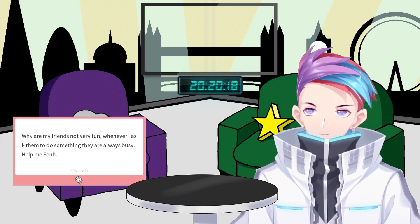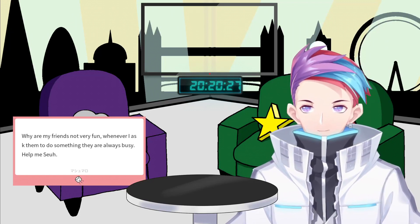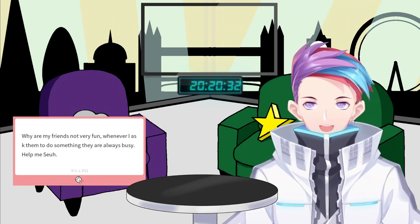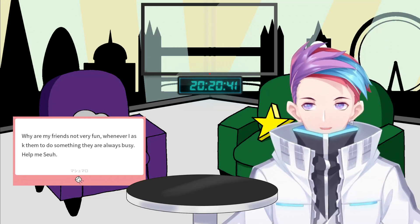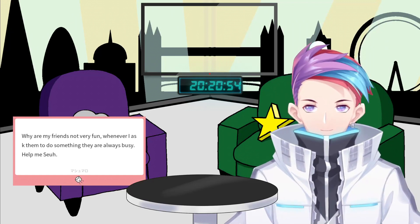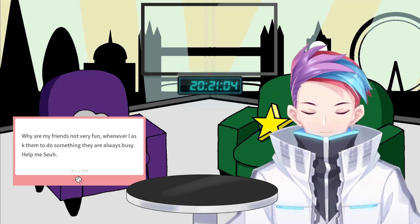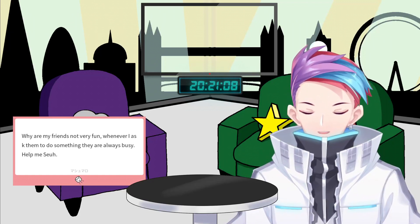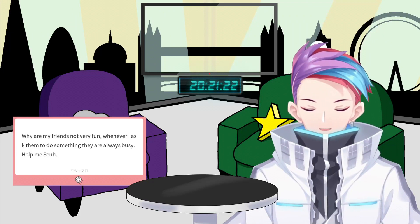Marshmallow number three: why are my friends not very fun? Whenever I ask them to do something, they're always busy. I feel like that's a subjective thing. The key question you should ask yourself is: why are you not finding your friends fun? What is it they're doing or not doing that makes them not fun? Is it that they're not available all the time — does that necessarily mean they're not fun? Every relationship, whether friendship, romantic, or family, can mostly be solved through communication.